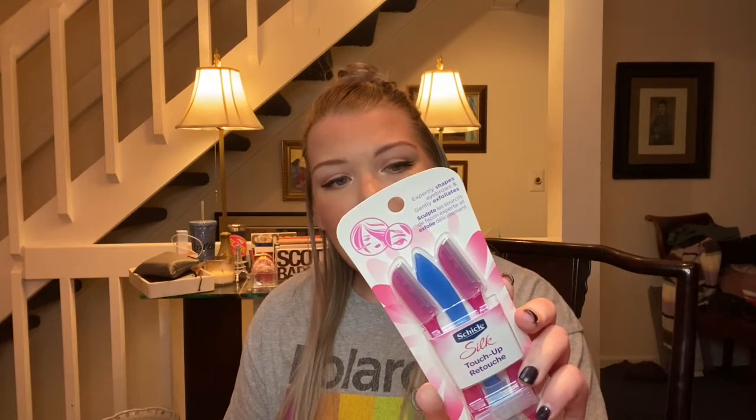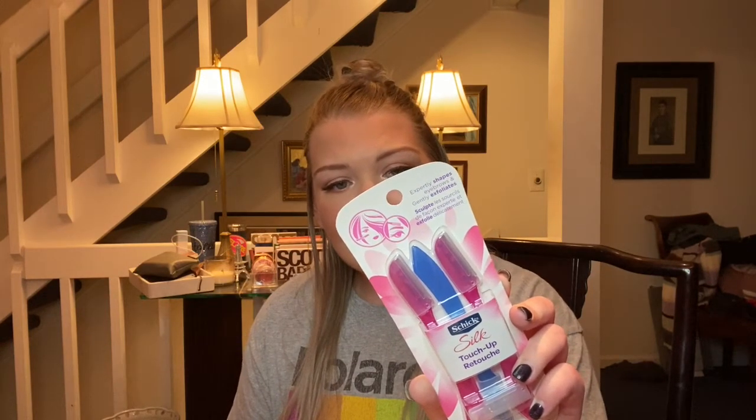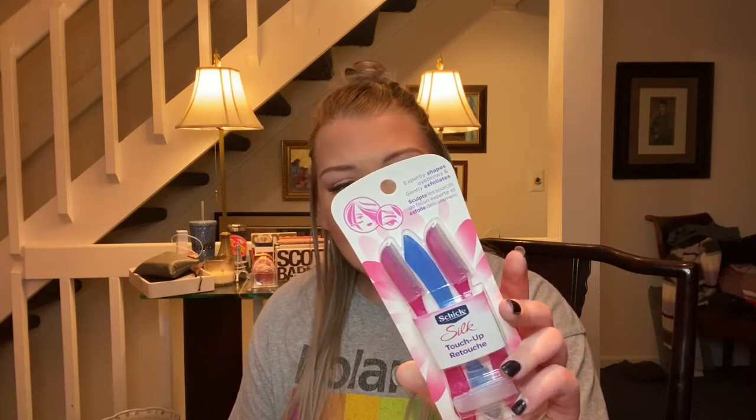Next we have the facial razors — I get a pack of these almost every time I do an Amazon Prime order because I like to stock up. This is just a three-pack; I want to say it was like three dollars. This is the Schick Silk Touch-Up reusable multi-purpose beauty tool — it trims and shapes brows, smooths skin by gently exfoliating, and removes fine hair on face and body. I find you really do have to use a new one every time you shave your face, or it will not be a good thing. Pick up some backups.